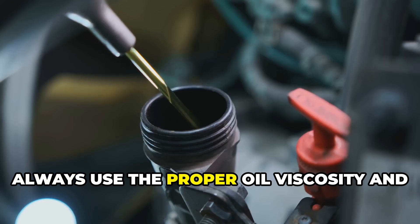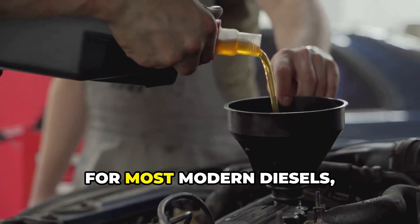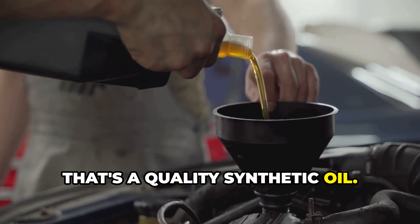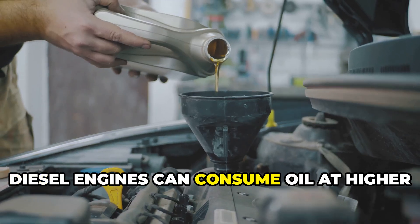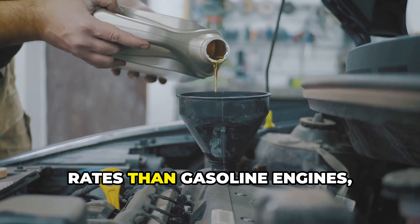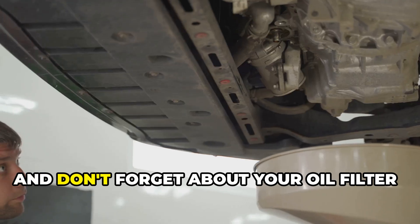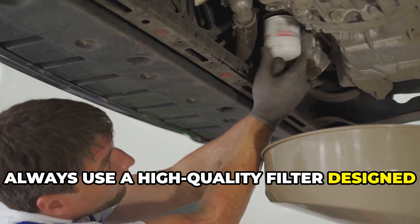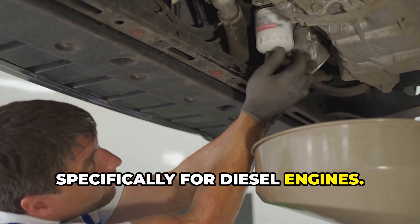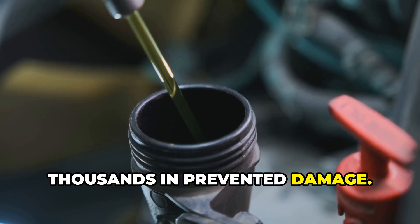Always use the proper oil viscosity and specification for your engine — for most modern diesels, that's a quality synthetic oil. Check your oil level weekly, as diesel engines can consume oil at higher rates than gasoline engines, especially under heavy loads. Don't forget about your oil filter; always use a high-quality filter designed specifically for diesel engines. The few extra dollars here are worth thousands in prevented damage.